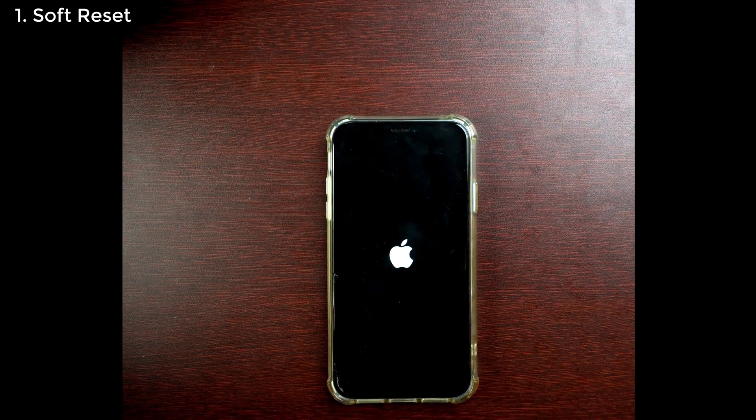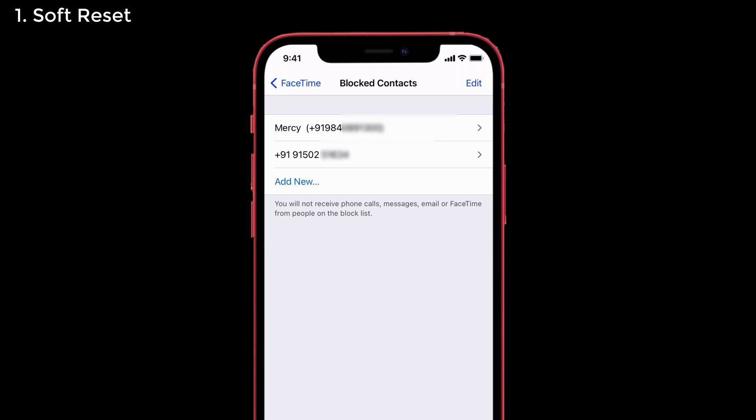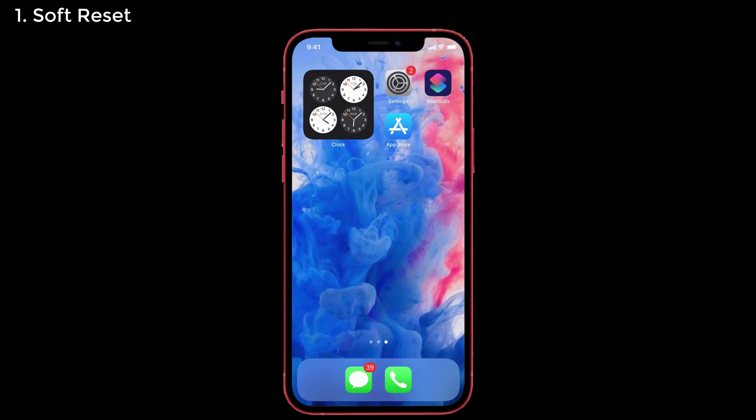Hold until the Apple logo appears. Once you've completed that process, block that particular number from your contact list. Make sure you have saved that particular number — if not, save it to contacts first and then block it. After trying this first solution, check whether your problem is solved. If not, move to the second solution.